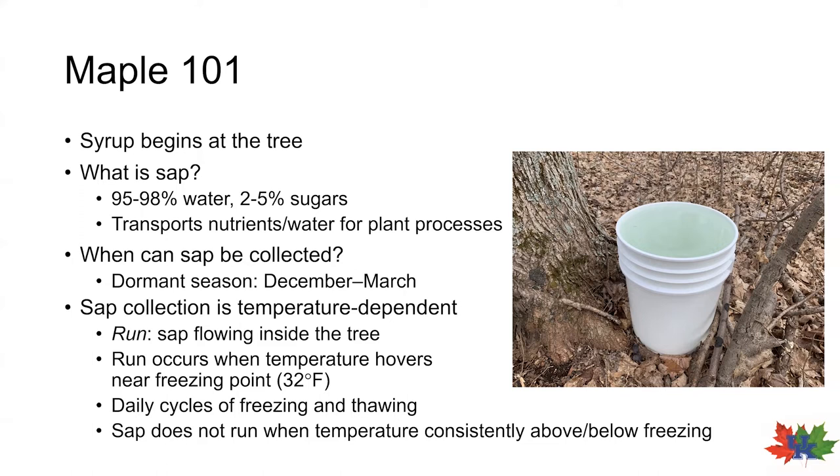Part of being a good maple producer is keeping track of the weather and the temperature. If temperatures are hovering near 32 degrees Fahrenheit, you can be certain a run is probably near. It should be noted that both the freeze and the thaw are needed for the run. If temperatures are consistently below freezing — say 20 to 25 degrees Fahrenheit — or above freezing around 40 degrees Fahrenheit, runs are unlikely to occur. This is why there's so much variability in sap production from year to year. During unseasonable winters where temperatures are either very cold or very warm, sap production can be drastically reduced.